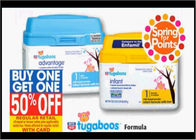The Tugaboo's formula — this is Rite Aid's in-house brand — is on sale, buy one, get the second one 50% off. Plus, it counts for the spring for points. If you get two of the 12.5-ounce size, it's $9.99. Use two of the $5 off coupons available at storebrandformula.com, and you'd pay $2.50 for each one.